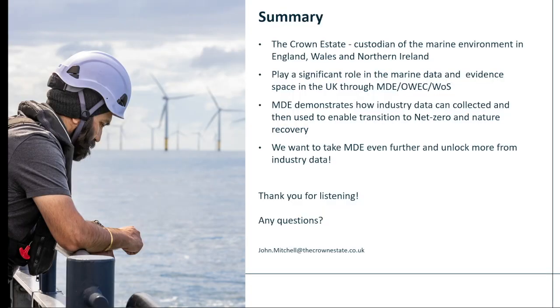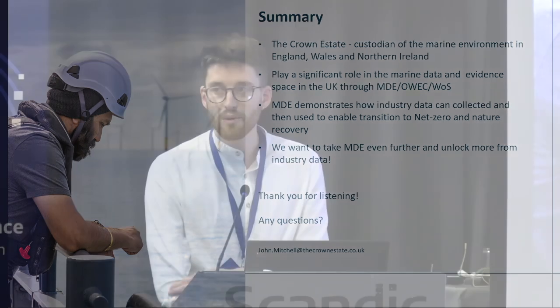In summary, the Crown Estate is the custodian of the marine environment in England, Wales and Northern Ireland. We play a role in the UK marine data space, and we like to think that the MDE demonstrates how industry data can be collected and utilised to enable the transition to net zero and nature recovery. We really want to ensure this continues and that this data can benefit all and continues to be reused. Thank you everyone for listening — any questions?